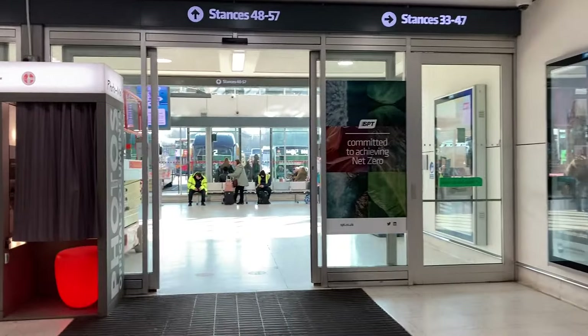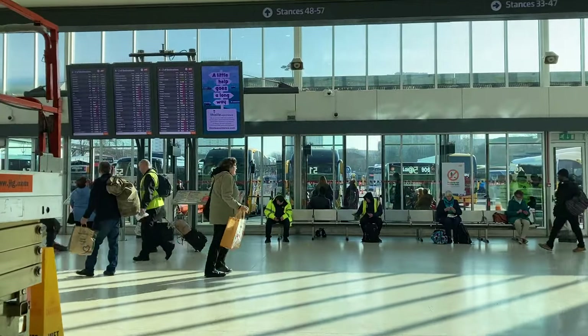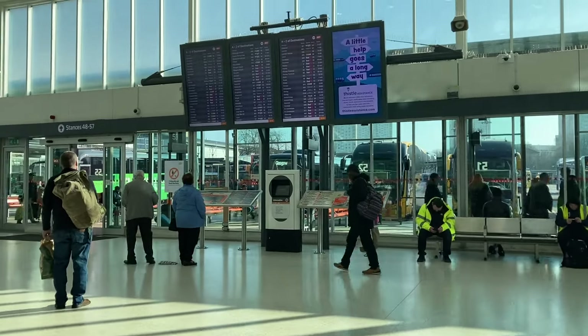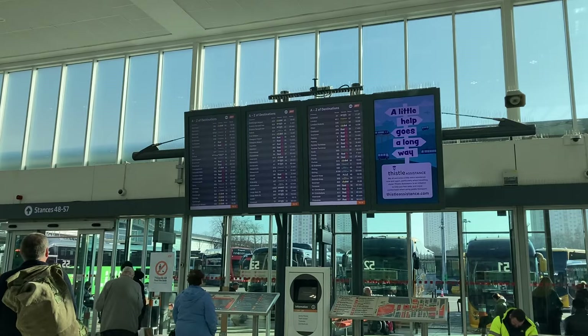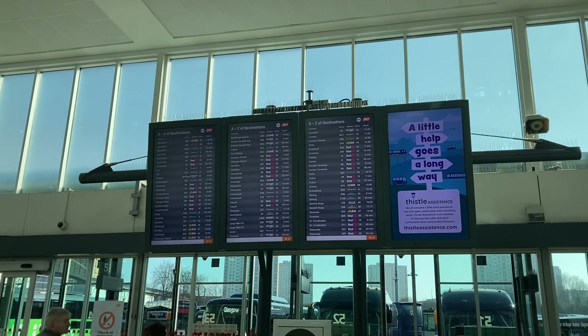The main entrance to the station is over in this direction. This is the main runway into the station and you have all the buses lined up — there's a City Link, there are other buses — so there's a good selection. I've got the timetable up there with all the different destinations and the times that they're leaving from.